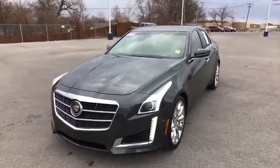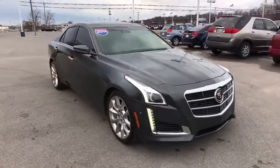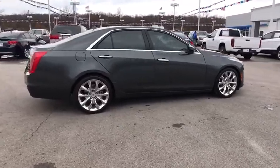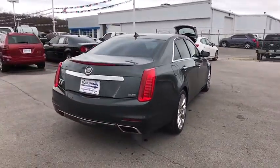The 2014 Cadillac CTS. The CTS is a well-sorted blend of all-American style and European-inspired tuning with a cutting-edge design. The luxury CTS blends elegant styling, performance, and exceptional fuel economy.